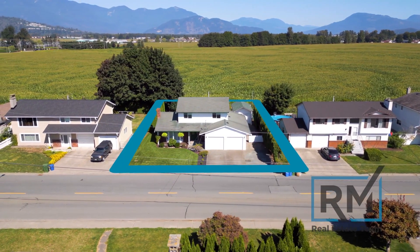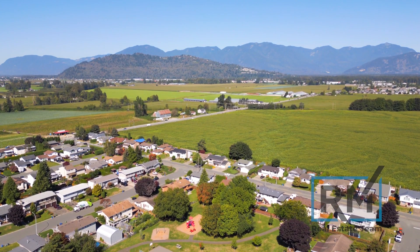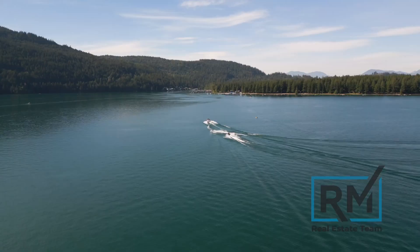From this location, you're two minutes away to Sardis Secondary, four minutes to Highway 1, eight minutes to Garrison Village, and only 15 minutes to Cultus Lake.